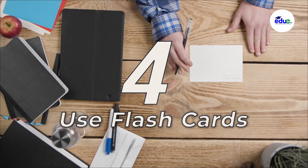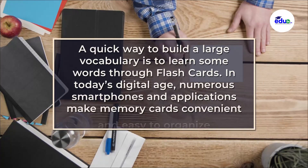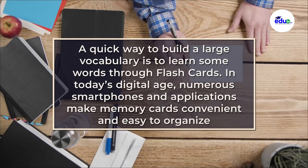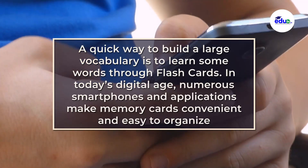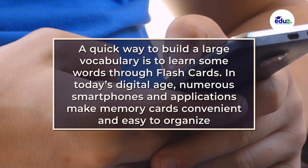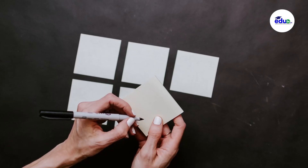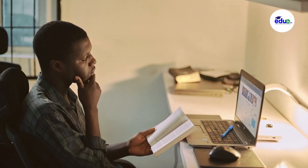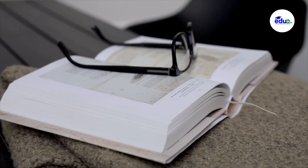Four, use flashcards. A quick way to build a large vocabulary is to learn words through flashcards. In today's digital age, numerous smartphone applications make flashcards convenient and easy to organize. It makes sense to aim to learn a new word every day, but it may not make sense to learn dozens of English words a day.